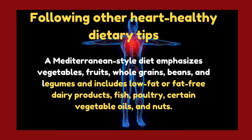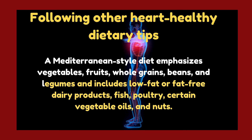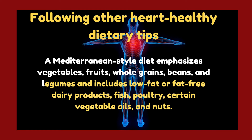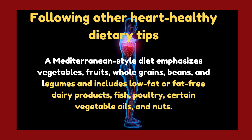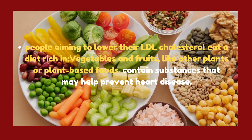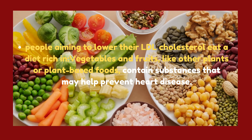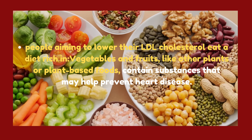Following other heart-healthy dietary tips: a Mediterranean-style diet emphasizes vegetables, fruits, whole grains, beans, and legumes, and includes low-fat or fat-free dairy products, fish, poultry, certain vegetable oils, and nuts. People aiming to lower their LDL cholesterol should eat a diet rich in vegetables, fruits, and other plant-based foods, which contain substances that may help prevent heart disease.